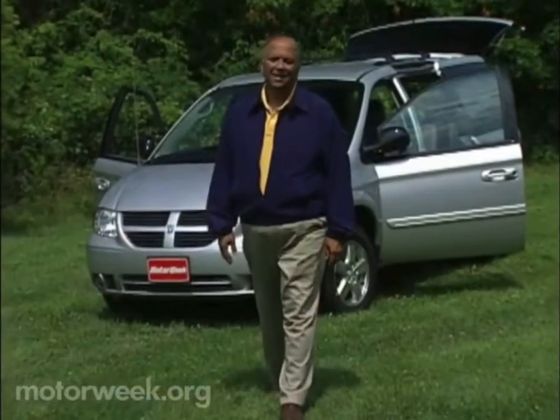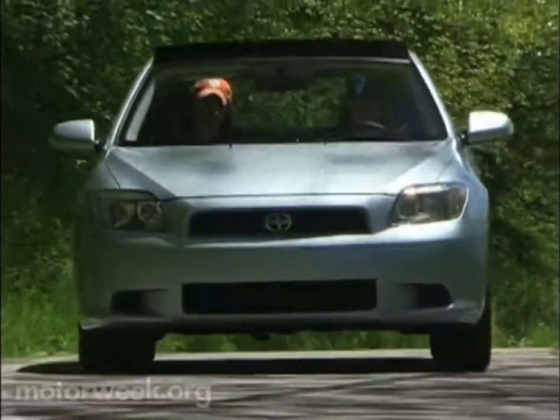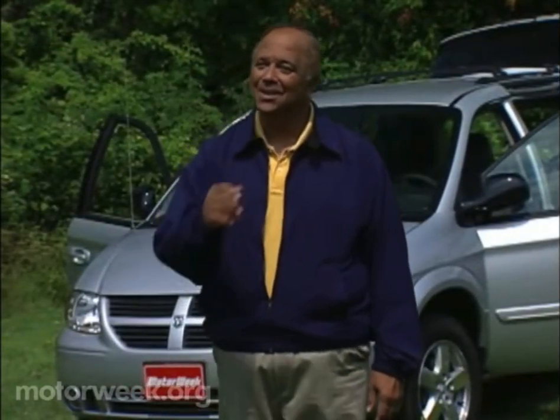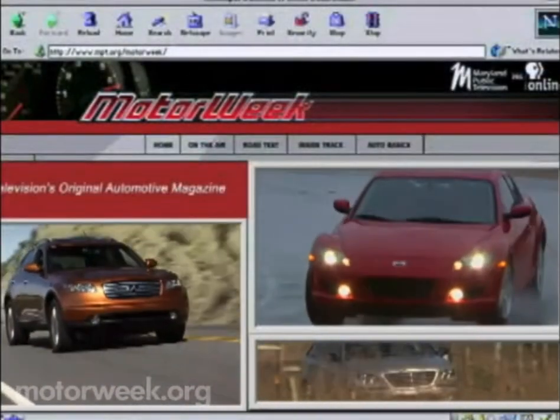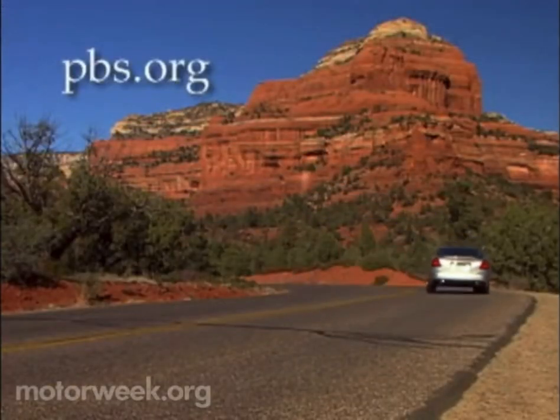I hope you'll join us next week for more MotorWeek, when we'll test Scion's new tC SportsCoupé and Infiniti's QX56 Luxury Sport Utility. I'm John Davis — we'll see you then. To learn more about MotorWeek, television's original automotive magazine, visit PBS online at pbs.org.